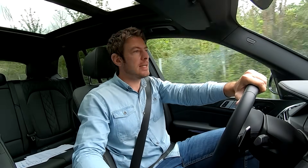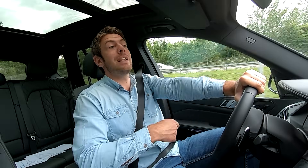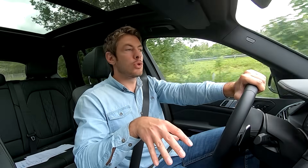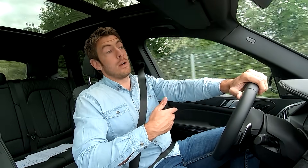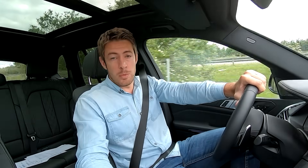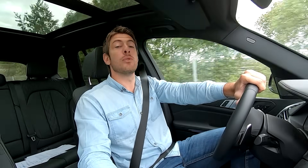Beaucoup d'entre vous se demanderont s'il vaut mieux acheter ce véhicule ou le prendre en location longue durée. La question se pose surtout pour les entreprises, car ce type de véhicule génère 3 700 euros par an de TVS (taxe sur les véhicules de société). L'avantage de la LLD est de pouvoir lisser le malus écologique de 9 970 euros payable à l'immatriculation. Pour un devis exact, rendez-vous sur levendeurautomobile.com dans la section Leasing.